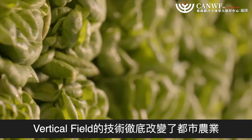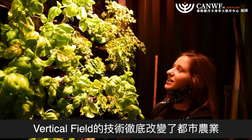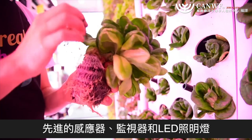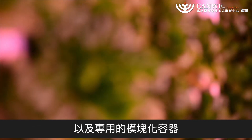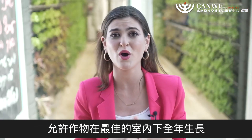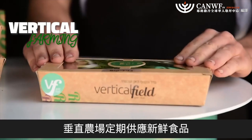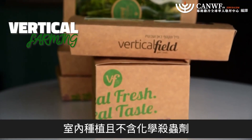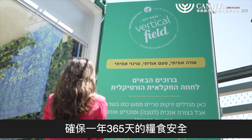Vertical Fields' cutting-edge technology has revolutionized the field of urban agriculture, forging a new era in the modern urban ecosystem. Advanced sensors and monitors, LED lighting, and proprietary modular pods allow crops to grow in optimal indoor conditions year-round. The company's vertical farm provides a regular supply of fresh food that is grown on-site and free of chemical pesticides, ensuring food security 365 days a year.